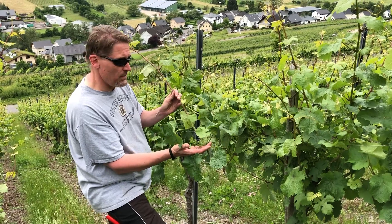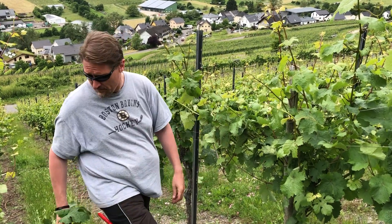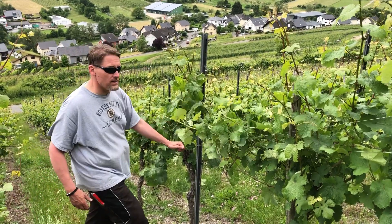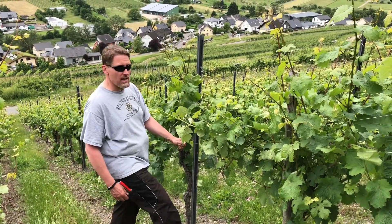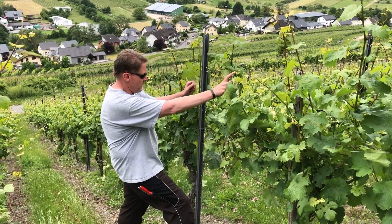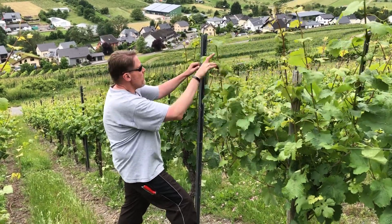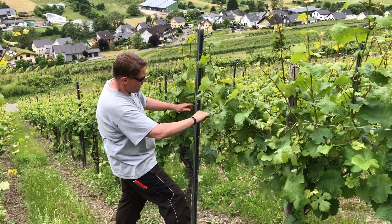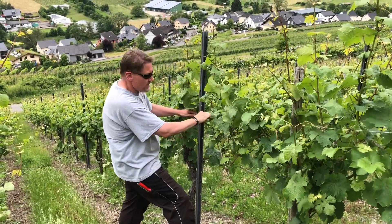So we want to get these wires up and start providing a structure for our Riesling vines. We're going to take these wires that we dropped the last time we passed through the vineyard and take advantage of the vineyard infrastructure here — hanging one wire right up at the top and another one right here next to the fruiting zone.